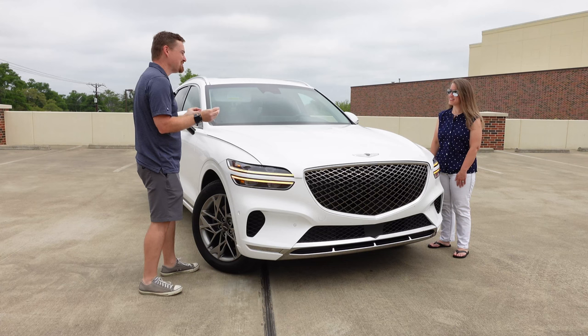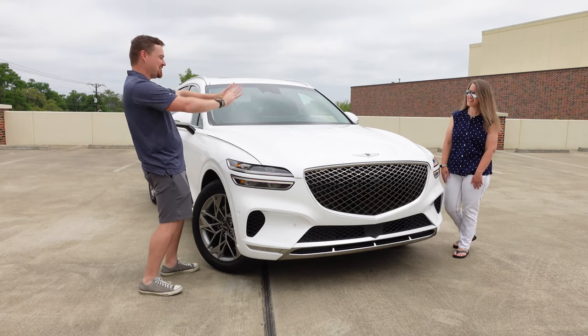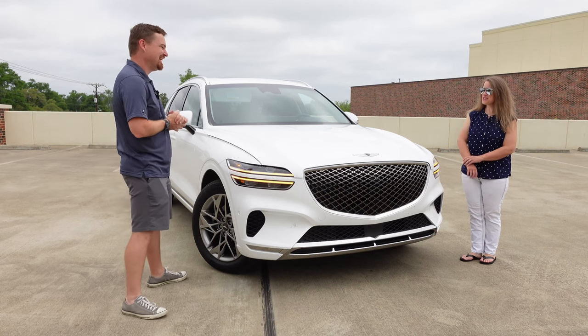I'm trying to be unbiased on this one but it is very hard, so I'm just going to throw it to you. What do you think of the styling of this gorgeous SUV? Are you trying to sway my opinion?